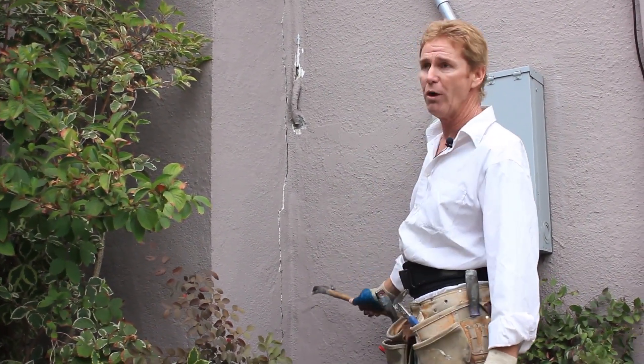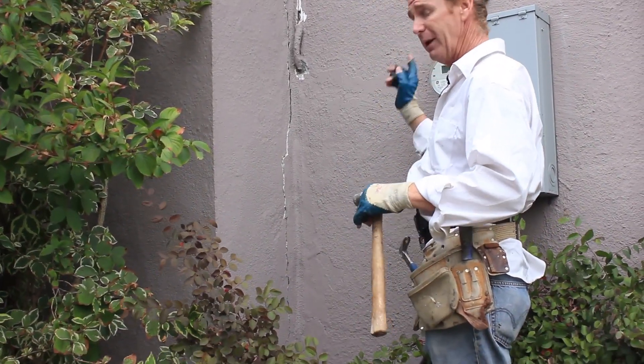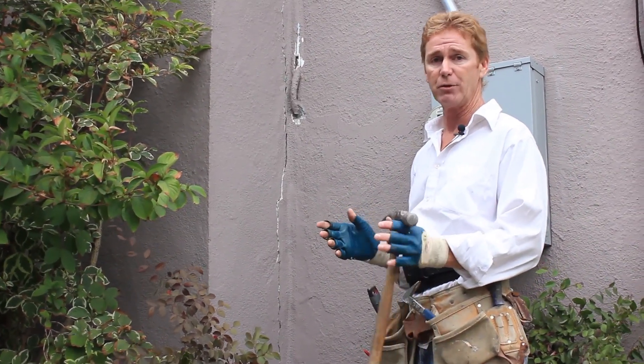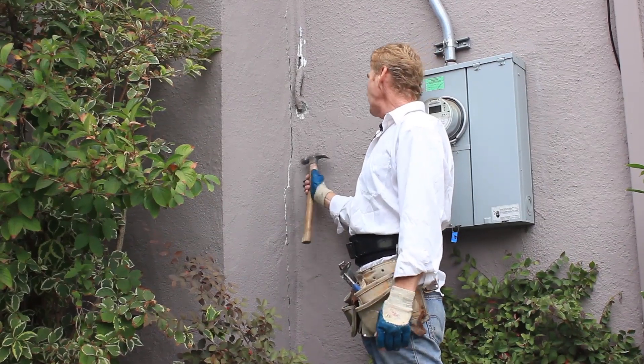They know this wall's a goner. I told her if it were me, I'd replace the wall. She said Kirk, we already know that — the structural engineer told us. What we want is a temporary fix to get us through for a couple of years. So that's what we're doing. This big gap right here — we're going to take the claw and knock it loose.